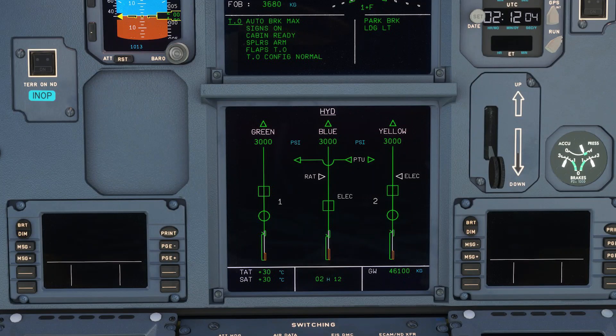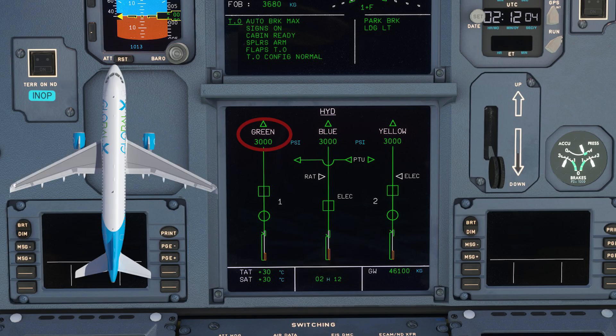In order to understand what the PTU actually does, we need to understand the hydraulic systems on an A320. There are basically three hydraulic systems: the green, yellow, and blue system. The green system is driven by engine number one, the yellow system is powered by engine number two with a backup electric pump, and the blue system is driven by the RAT — the Ram Air Turbine — and also an electric pump.